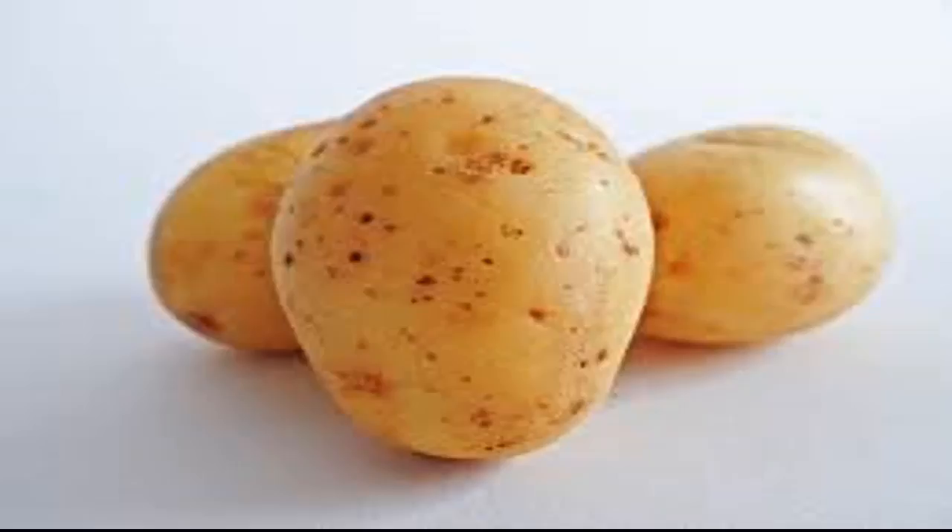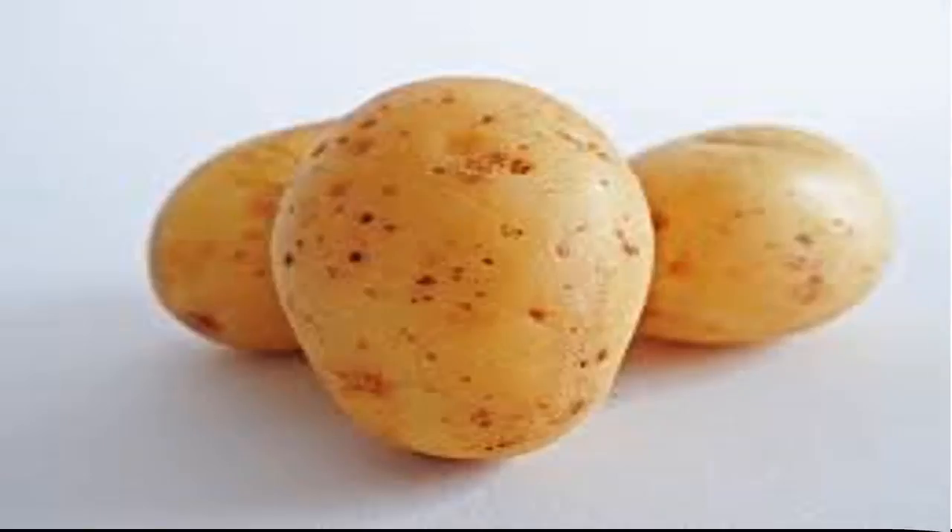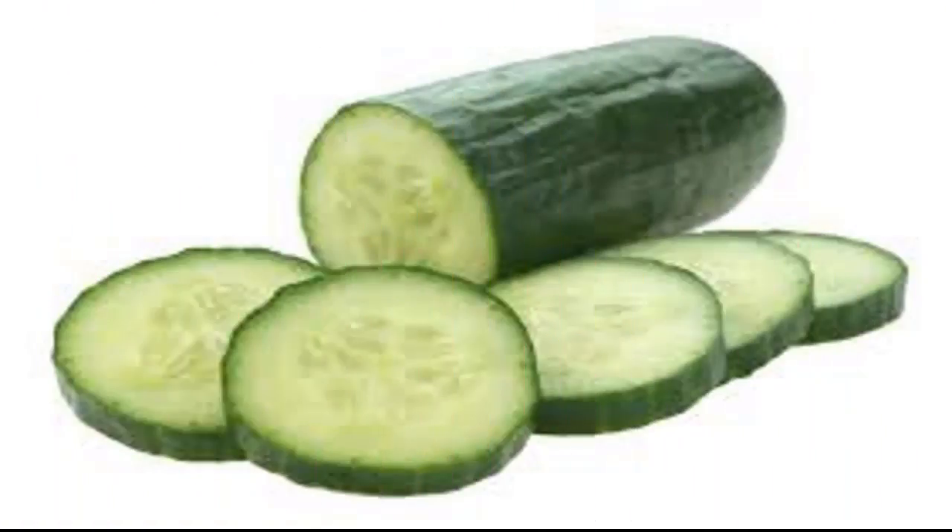3. Potatoes: Potato skin has more fiber, iron, and folate than the potato flesh. Researchers at the University of Maine say the potato skin contains 5 to 10 times more antioxidants than the inside.